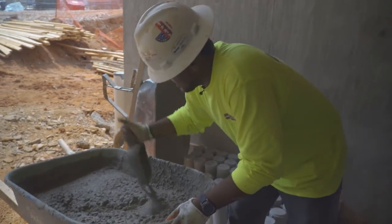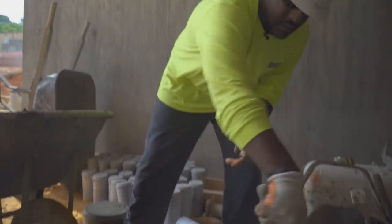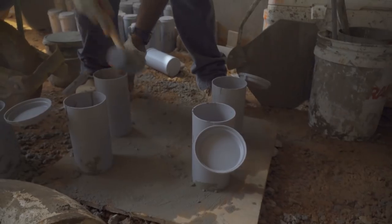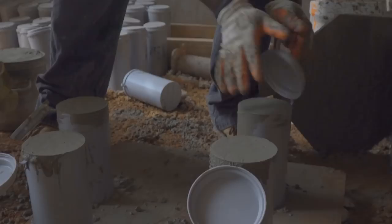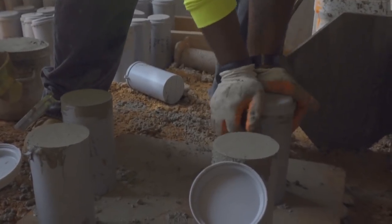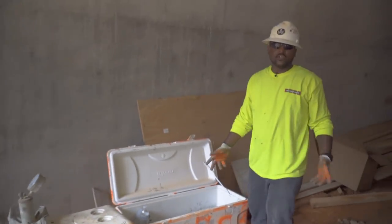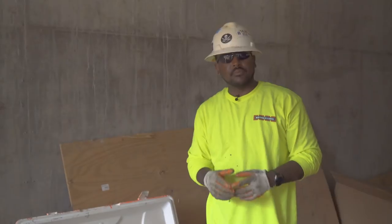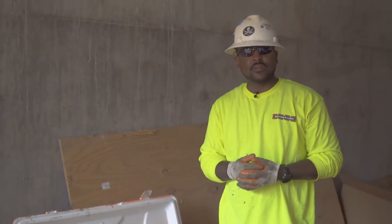Now we're making our cylinders, which is the final step of the testing process. These are samples we take to the office and break to make sure they meet the required PSI. We break them at seven and 28 days, and by 28 days they have to reach the required PSI. We put our lid on it, move it to our space, and let it cure 24 to 48 hours. Then we come pick it up, take it to our lab, put it in a curing tank, let it sit for seven days, and then break it to see what our PSI is.